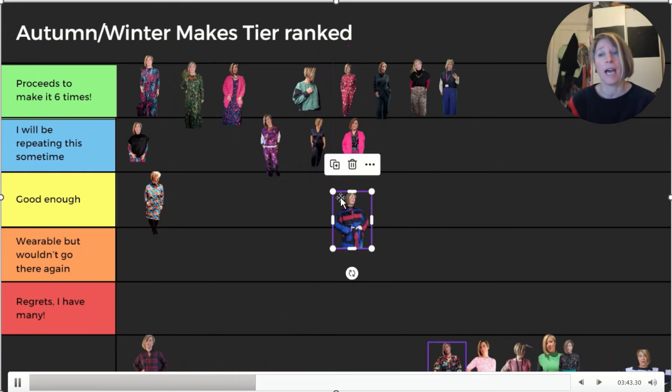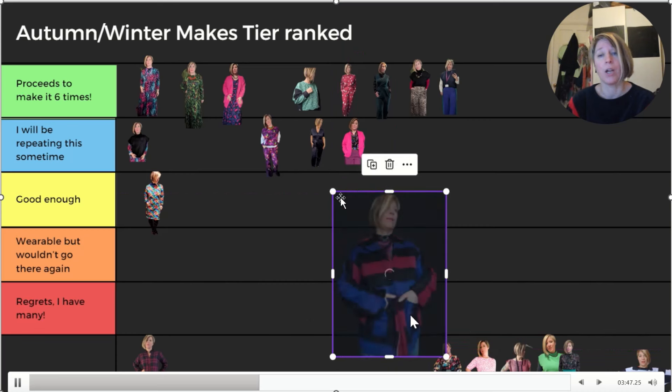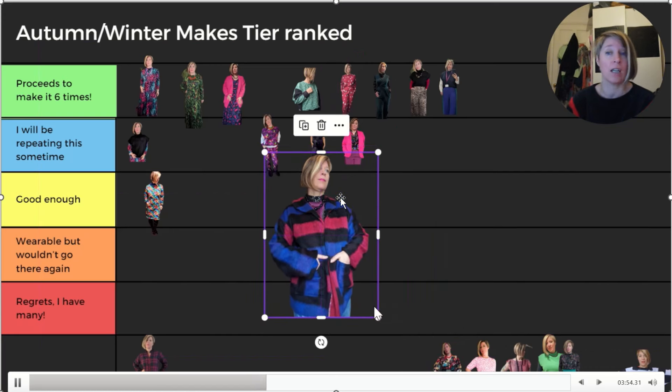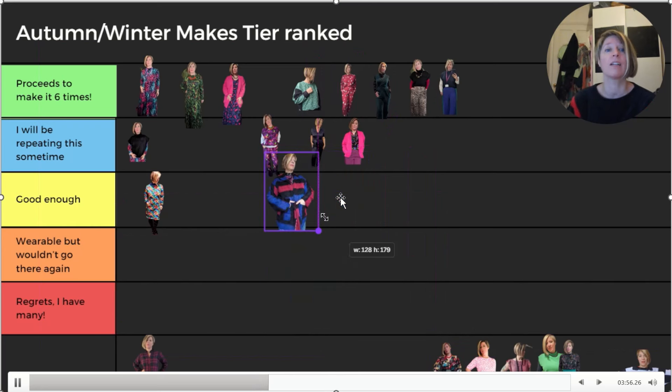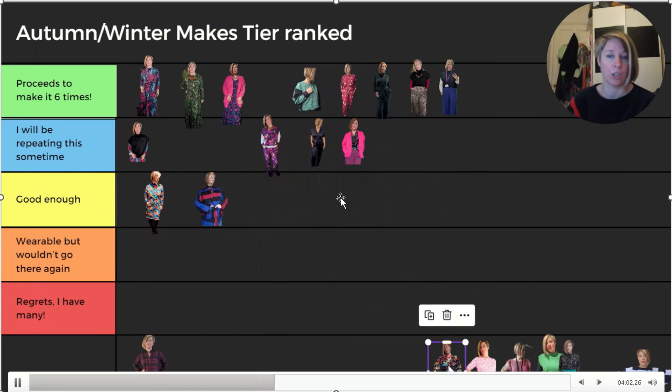This jacket was a hack from a Nora Cardigan by Tilly and the Buttons, and I made up my own collar to go with it. Whilst I do wear it, I'm really not loving how the collar turned out. So it is good enough, but I won't be going there again. I love the fabric though - it was from Rainbow Fabrics.